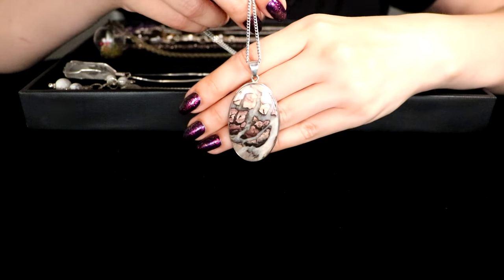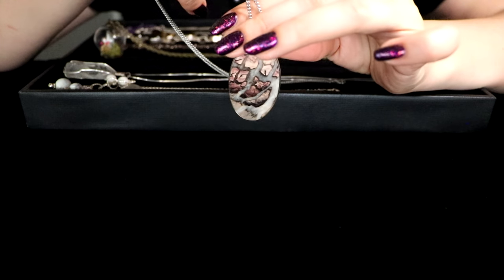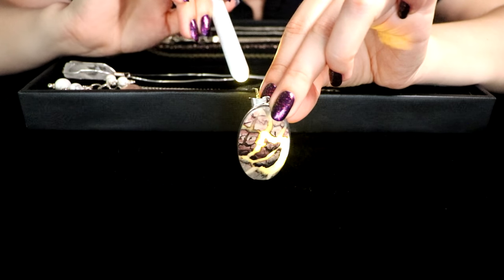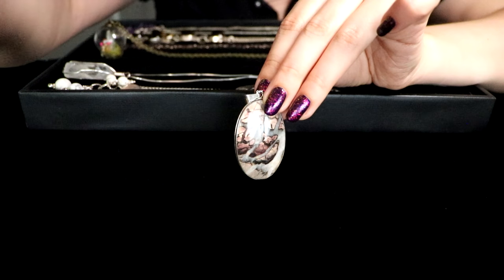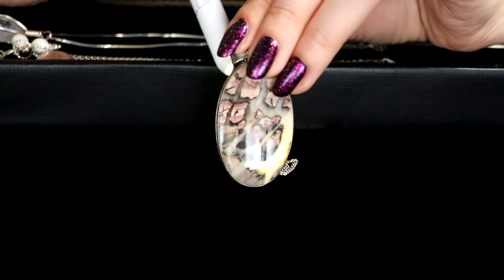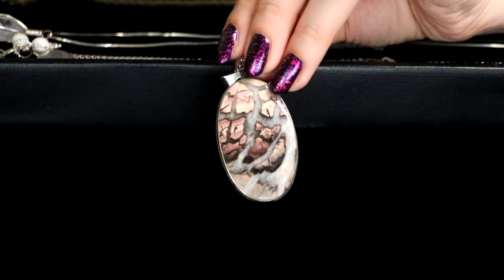This wonderful piece was gifted to me by my mom, and I believe this is agate — it's actually a see-through agate. I love jewelry that's see-through almost; it gives it that extra special effect, I find. So I keep it as a gift, of course.